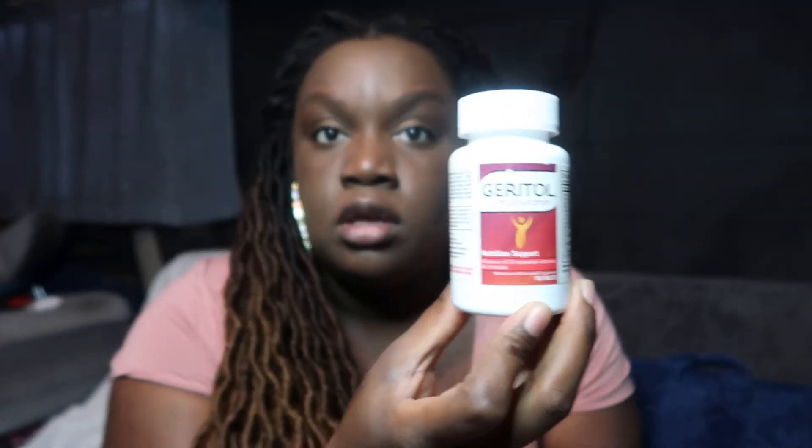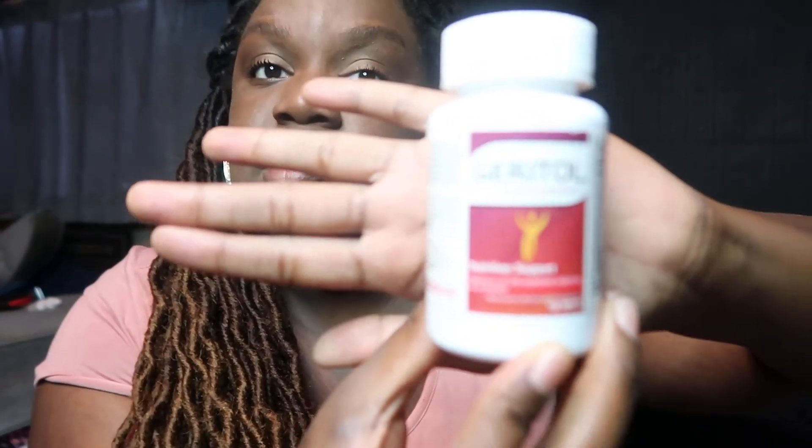I follow that up with a good multivitamin. I take Geritol — it's a pretty strong one and it's inexpensive. You can get it pretty much anywhere. A lot of your grandmas or your moms have probably used this, so I take Geritol.